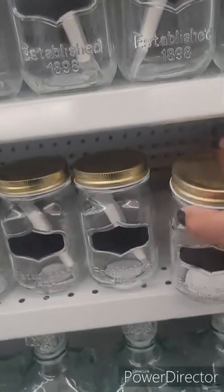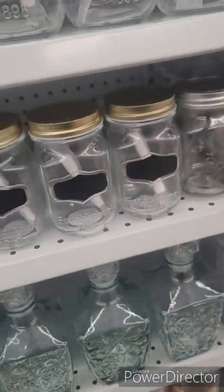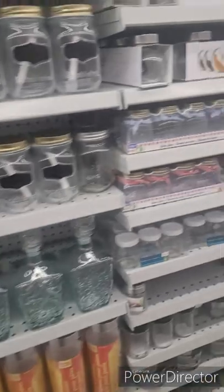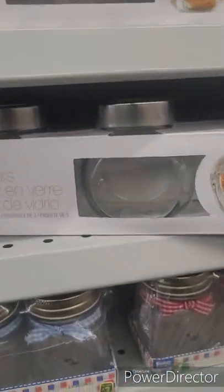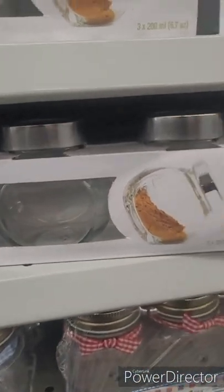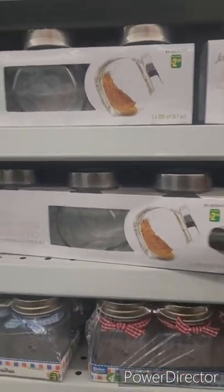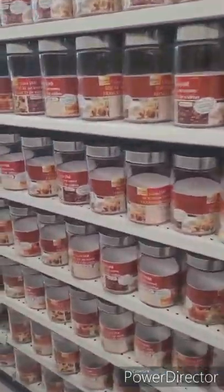They have cute little mason jars with a straw in them — these are $1.25. In some of my other videos you'll see these — they're really seasoning jars. I buy the bulk seasoning from Costco and pour it in here. It's just easy to handle when I'm seasoning meat and cooking, and it fits in my seasoning rack that I showed you earlier.